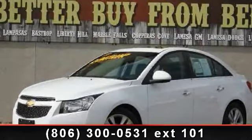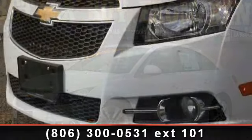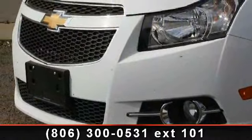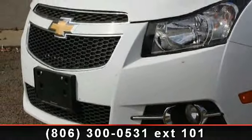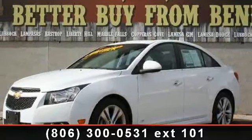Step into the 2012 Chevrolet Cruze LTZ. If you are looking for a first-rate auto, this one could be yours today. This vehicle comes with a reliable four-cylinder engine, connected to a smooth shifting automatic transmission.